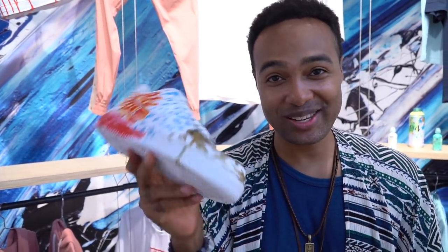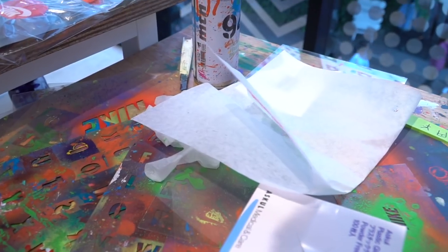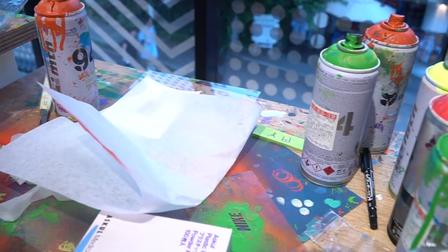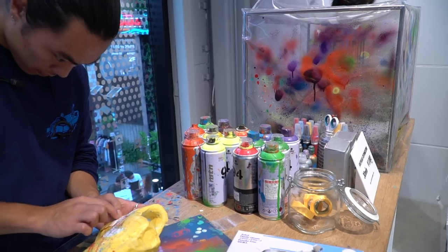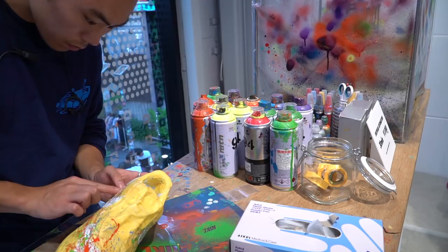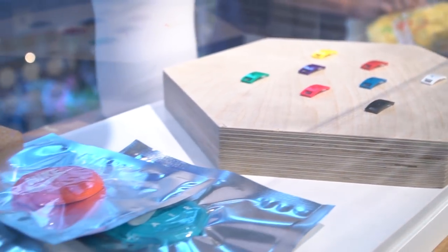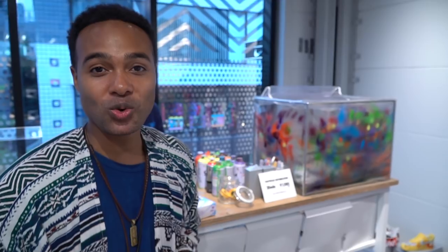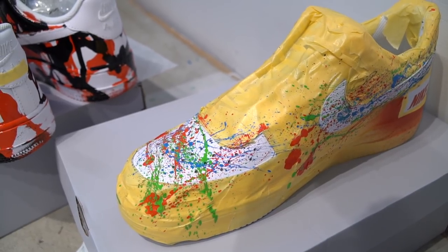Japan's taking this unique thing to the max. I want to show you the board where they do all this work. Basically, this is the customization table and you can pretty much do anything you want here. They've got stencils — Nike stencils, number stencils. They've got spray paints, regular paints, and markers. Pretty much anything you want to do, you can add it to your sneaker. Most people pick the Air Force One because it's a clean slate and you don't really need to do much else with it except paint on it.